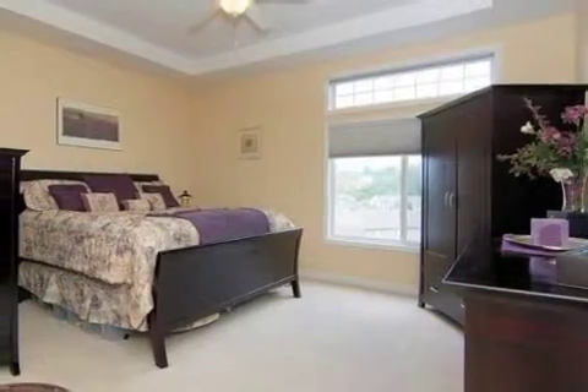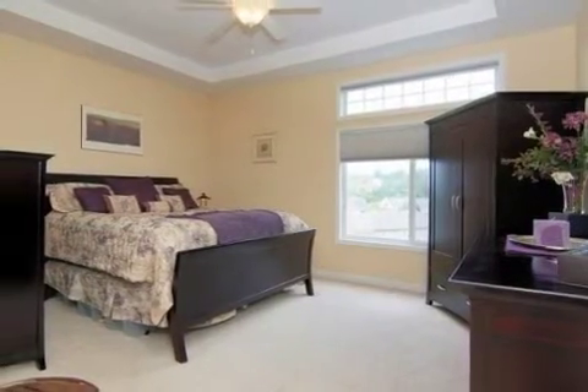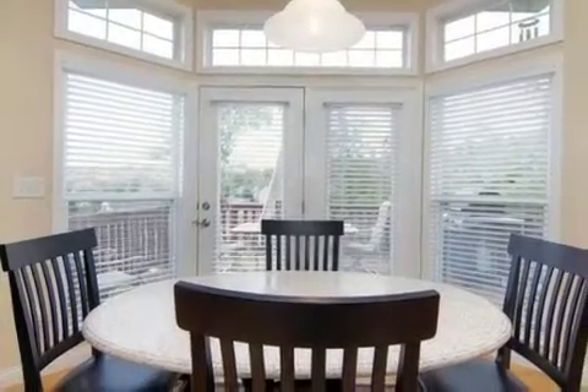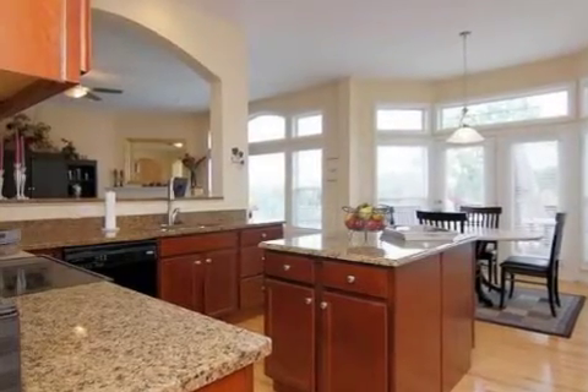On the outside, this property features a view of the woods, a patio, a deck, and a brick exterior finish. This property is represented by Stan Parkinson, Hock Realty.